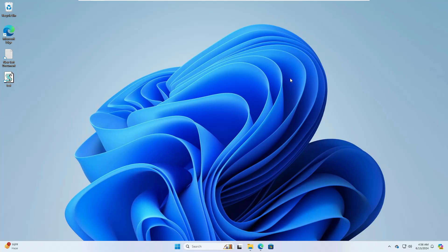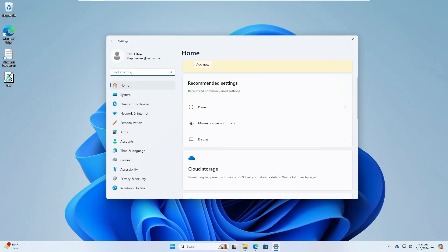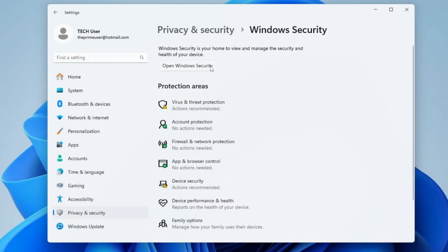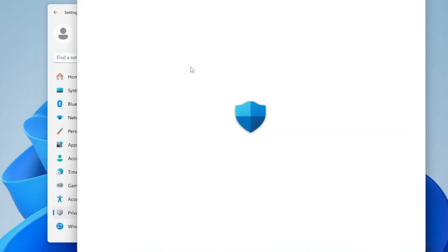The very first thing you have to do is make sure all your Windows Security features are enabled. Right-click on the Windows icon, click Settings, then from the left-hand menu click Privacy and Security, then click Windows Security at the very top. It will show you all your Windows security options, and you can also click Open Windows Security to bring up the dedicated page.